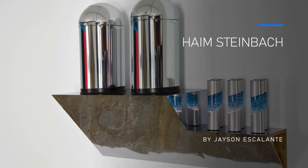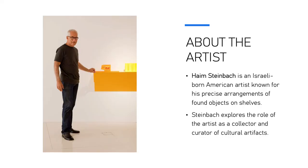Hello everybody, my name is Jason Escalante and I'm going to be presenting on Chaim Steinbach — sorry if I mispronounce his name. Chaim Steinbach is an Israeli-born American artist known for his precise arrangements of found objects on shelves.